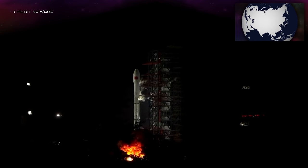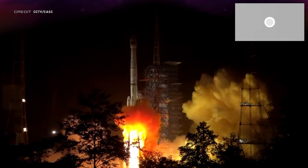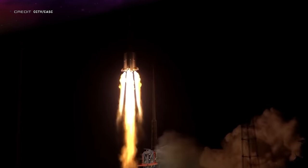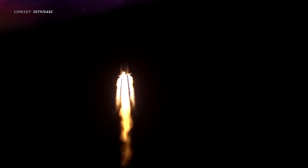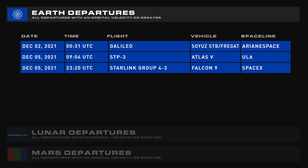The next launch from China was a Long March 3B carrying ChinaSat-1D into orbit, lifting off at 1640 UTC on November 26th from the Xichang Satellite Launch Center. The communication satellite is part of the second generation of Chinese military comsats and data relay satellites. Coming up over the next seven days, we have launch three of Starlink Group 4, two Galileo satellites, and STP-3 on an Atlas V.